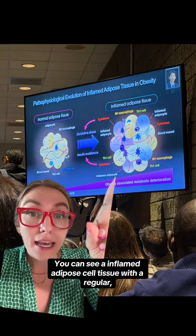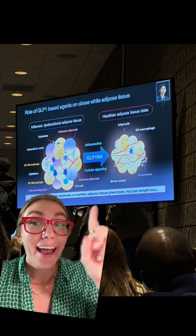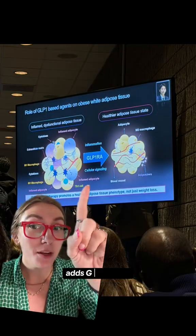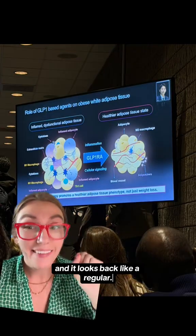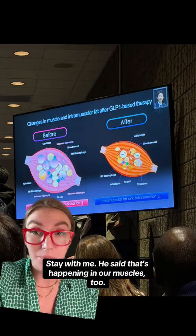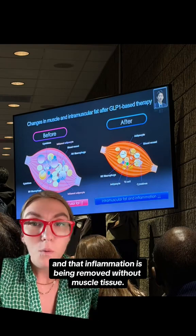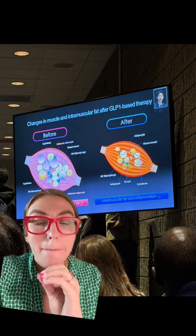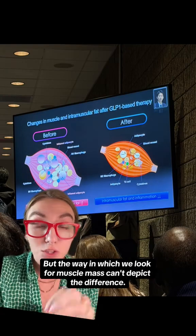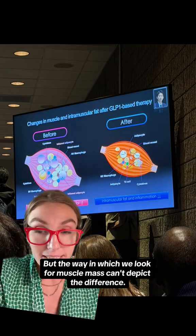You can see an inflamed adipose cell tissue compared to a regular one. He takes that inflamed one, adds GLP-1s to it, and it looks back like a regular cell. He said that's happening in our muscles too — our muscles are inflamed, and that inflammation is being removed without loss of muscle tissue.